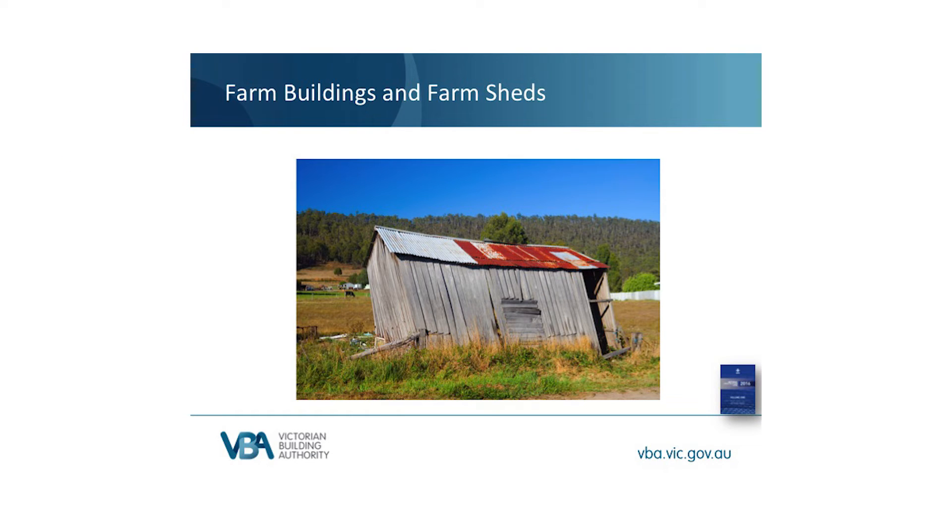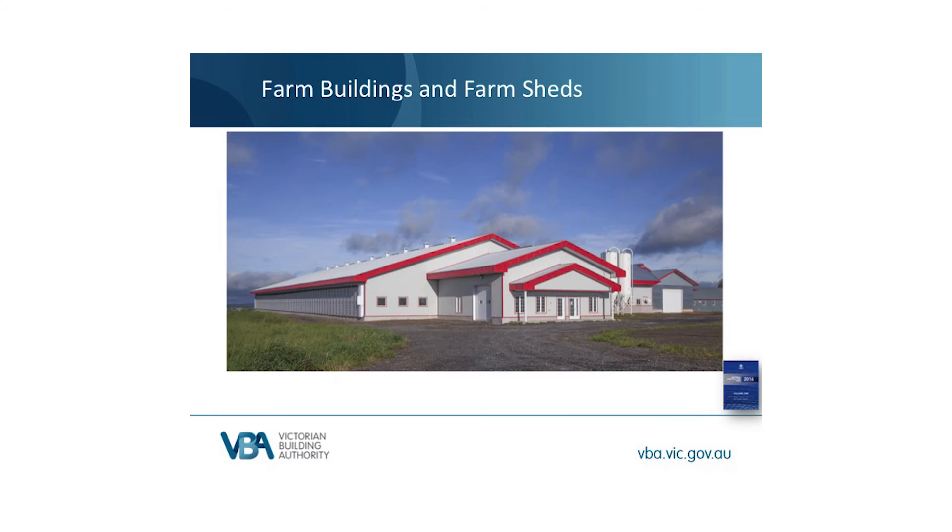There are plenty of buildings on farms which are adequately classified as Class 10A, like this example. But this isn't a Class 10A — this is a milking shed on a large modern dairy farm. There are employees in these buildings and processes are carried out for financial gain. It is appropriate for buildings like this to contain more than what a Class 10 needs, which is basically nothing.